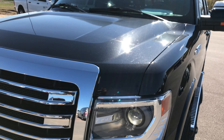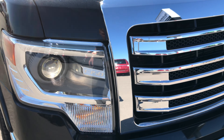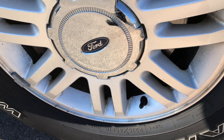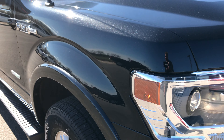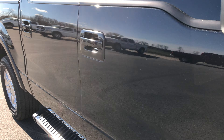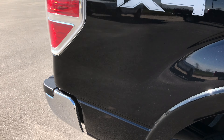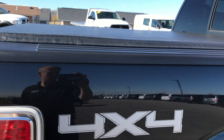Tuxedo black is the color. You can see it does have the HID headlights and chrome trim grille. Passenger side rim is in excellent condition as well, no major scuffs or scrapes. As we go down this side of the truck you can see just how clean the body is, how glass-like the paint is — that's why we take these videos. We give you a better idea of the overall quality of the vehicle than just pictures.